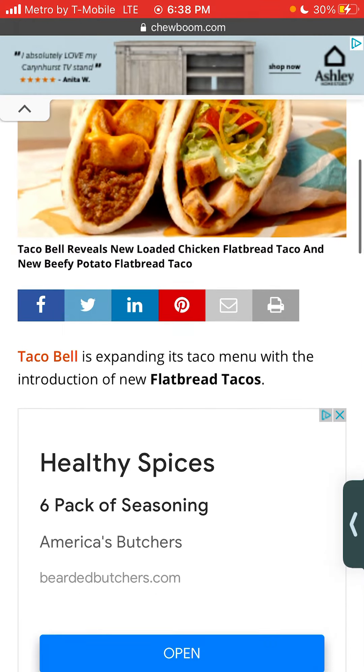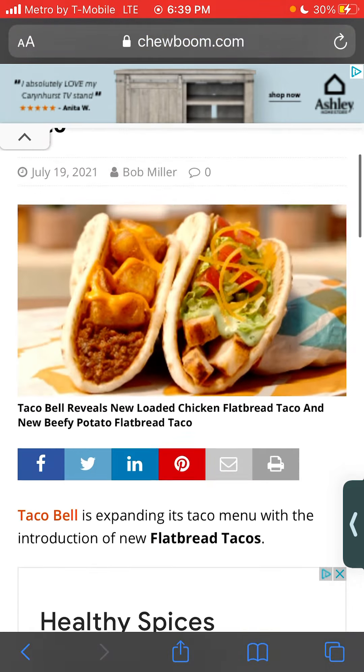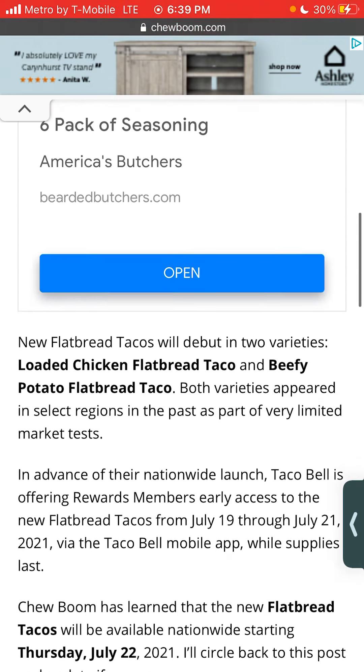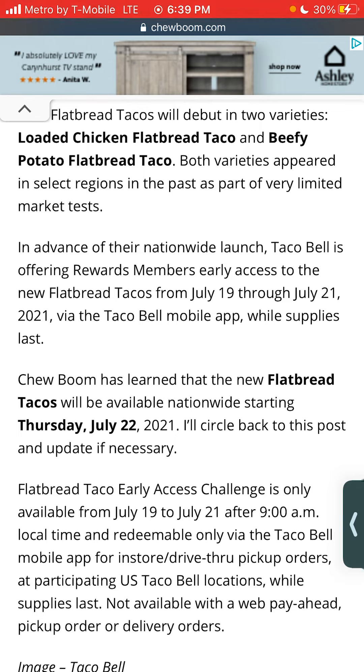I think I'm just going to wait until Thursday when they release it — it's coming out July 22nd. I don't really see the point of going early and trying just one of them and then having to go back another day. So I'm going to wait until Thursday and try both of them. Let me know if you guys are going to go try it and how it tastes, and any customizations you did to it.